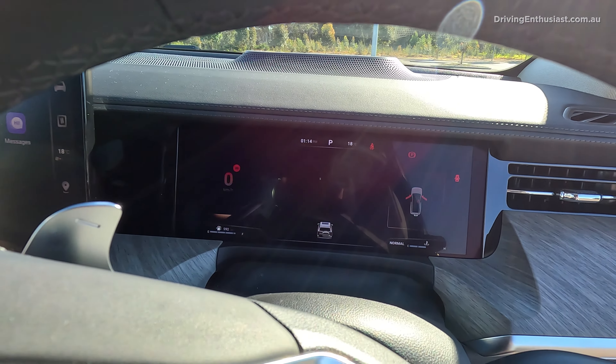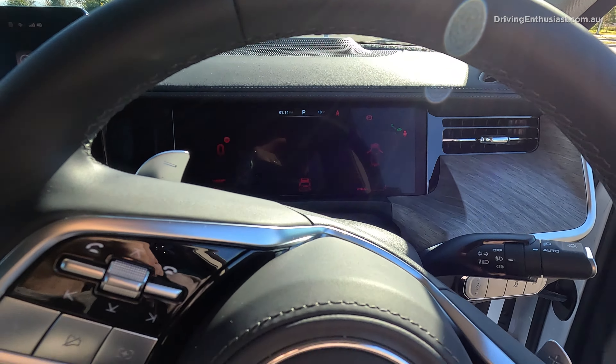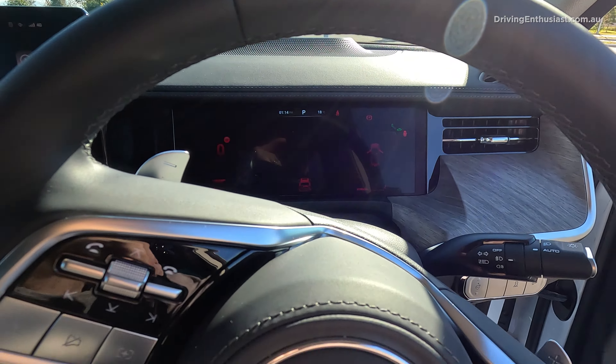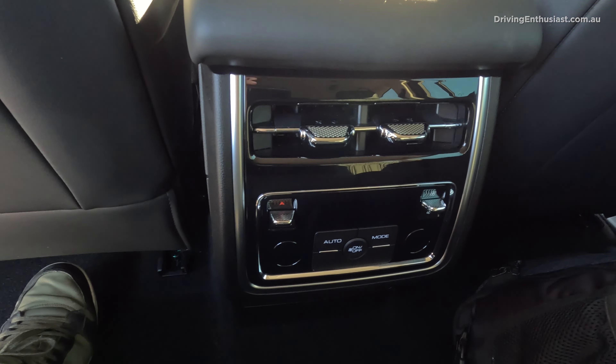There's an obviously Bentley-inspired clock in the middle, a wireless phone charger, and buttons and modes for the off-road settings. I'm not a huge fan of this climate control panel though — if I want to turn the heat up, I have to push the screen to do that. I'd prefer just to have temperature up and down buttons right here so I can adjust while looking forward. I do like that you've got a separate air conditioning button, fan speed control, and recirculation so you don't have to dive into the screen for those.